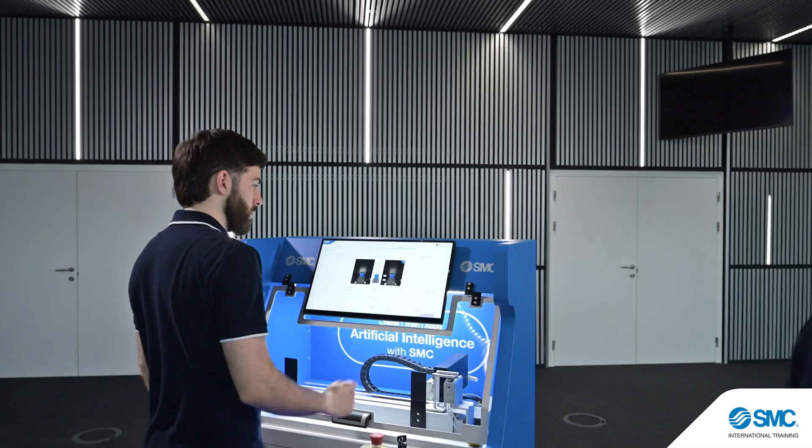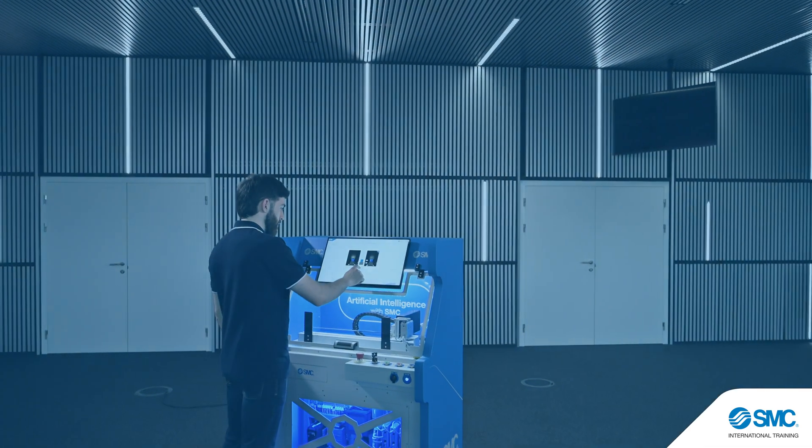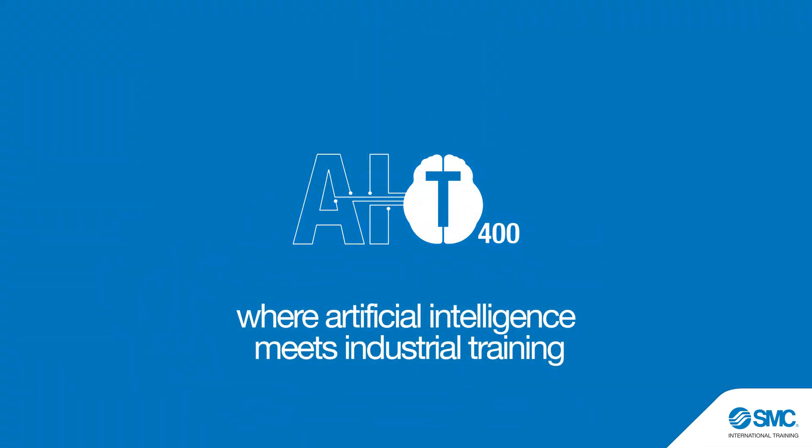Empower them with the AIT400 from SMC, where artificial intelligence meets industrial training.